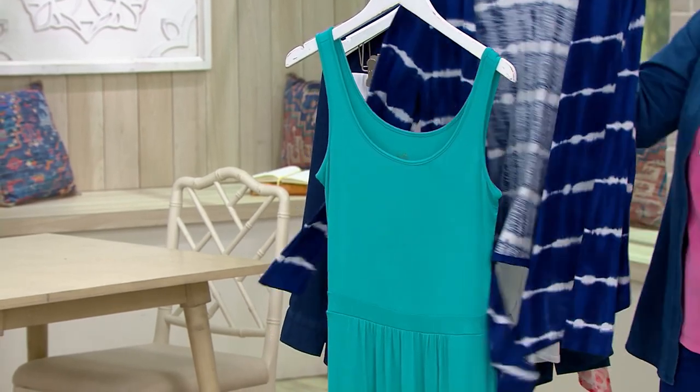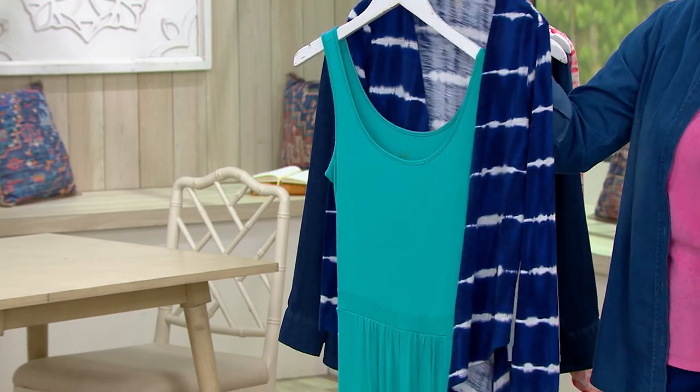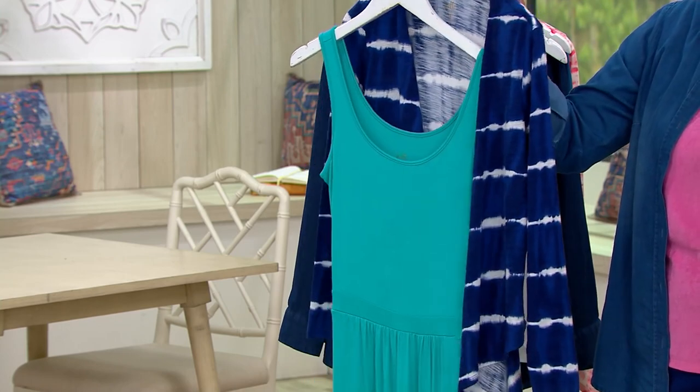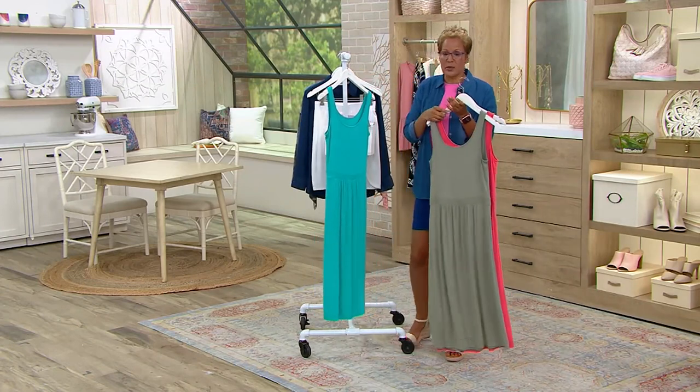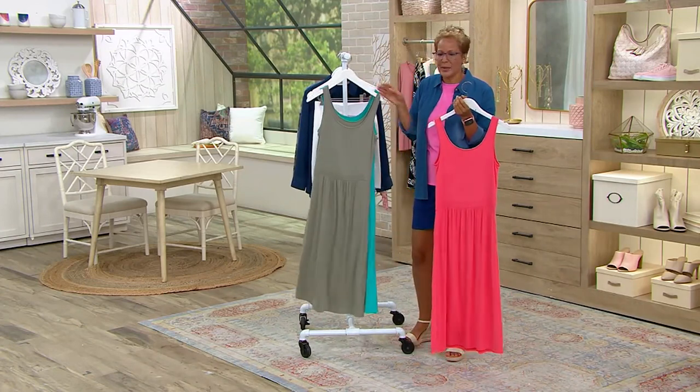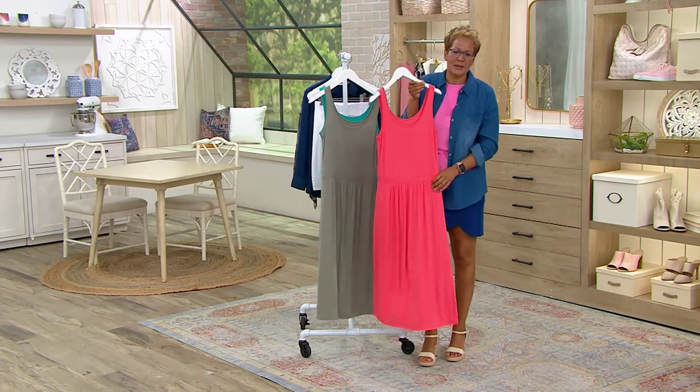Here's another Shrug that's available, and the Shrug information is on your screen. The Shrug is $24.82. The dress is $31.63. We have one more color — we have black. We're going to show you black. It's last call.